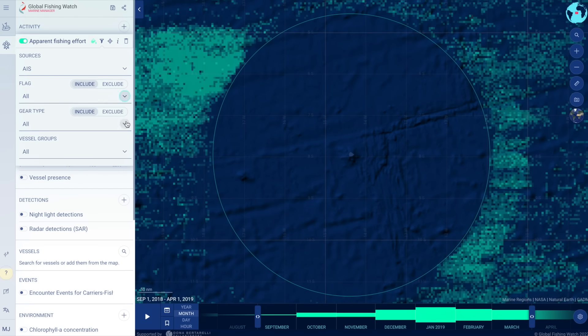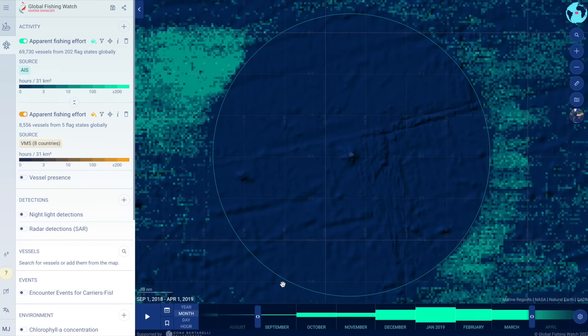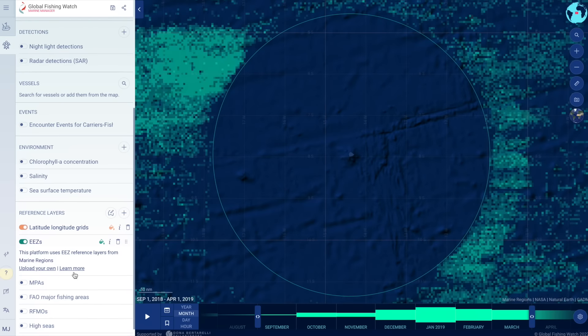Data can be filtered by gear type and flag state, and dates can be selected to focus on specific vessels, areas, and times. Reference layers support understanding of vessel activity around marine protected areas or other areas of interest, and can be added to understand whether fishing may be occurring in restricted or no-take zones.